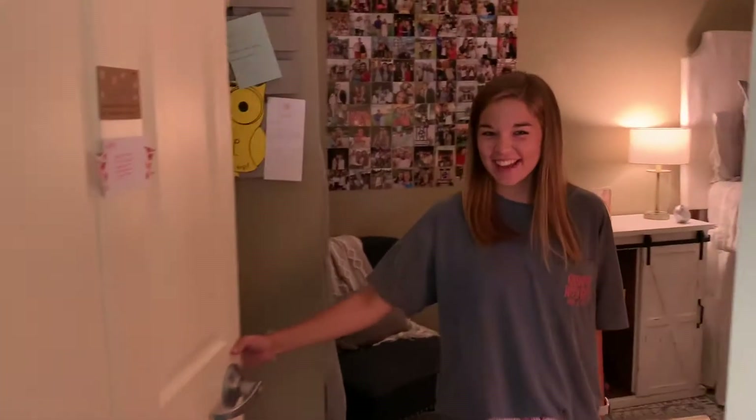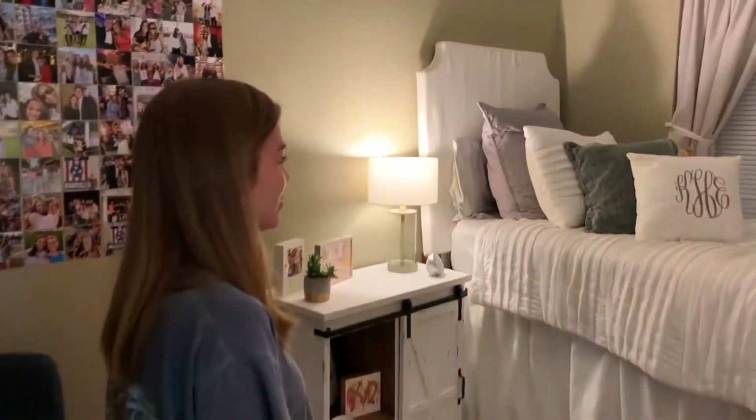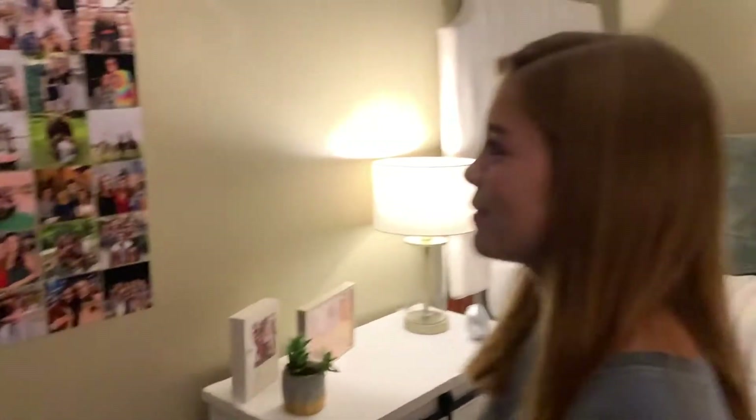Hey guys, I'm Ellie — welcome to my room, Willow 219 Room A! I really love it; it's starting to feel like home. I love having all my roommates in here with me. It's the best. Come live on the wall! Photo wall! Yeah, and this is my really cute boyfriend.